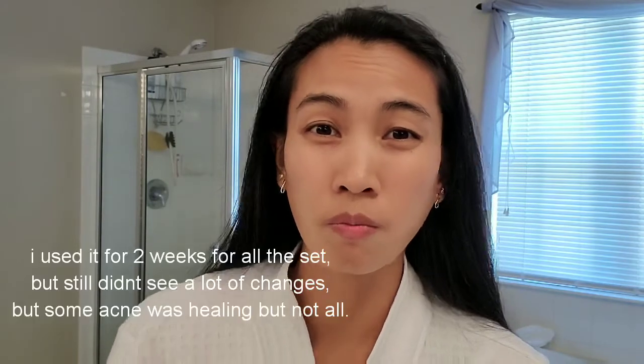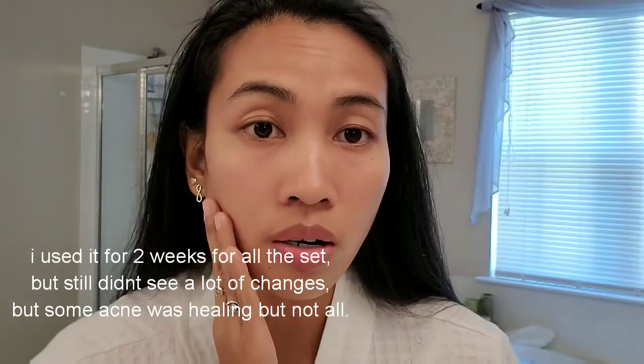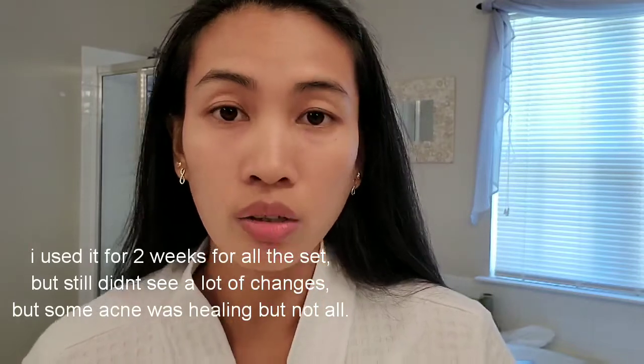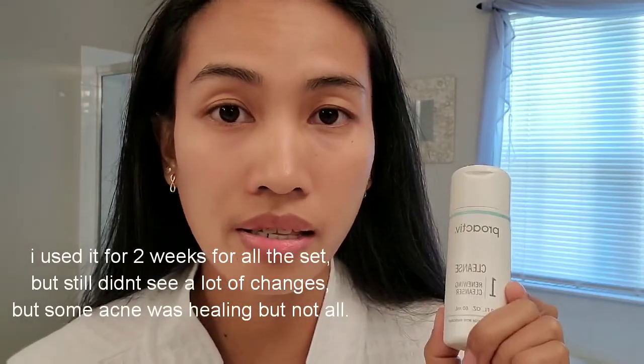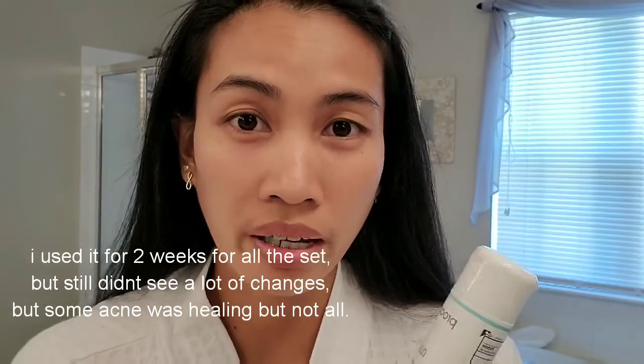I used it for two weeks and nothing changed on my face. My face right now is actually clearer, but that's because I switched to a different skincare. The only product that worked for me was the cleanser, which I use twice a day along with my other skincare.